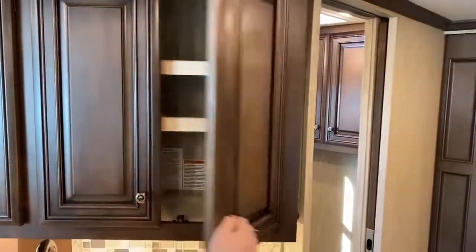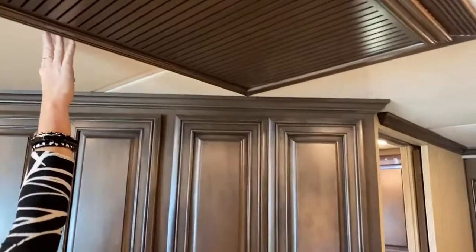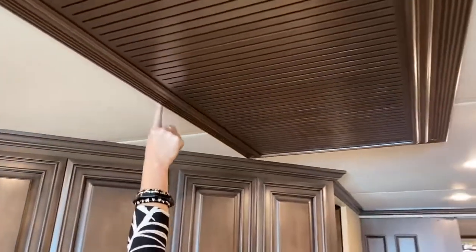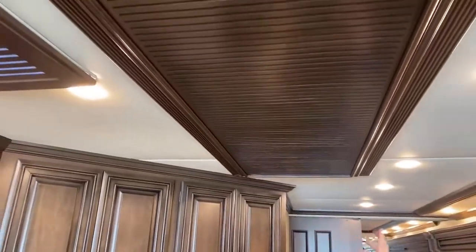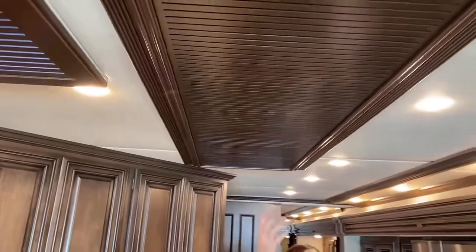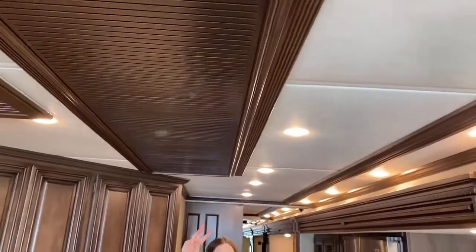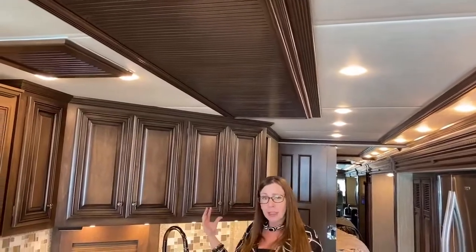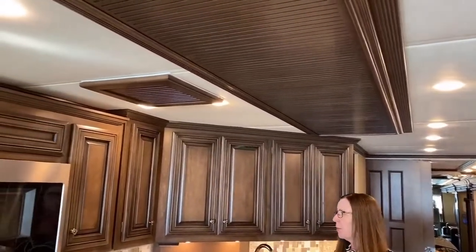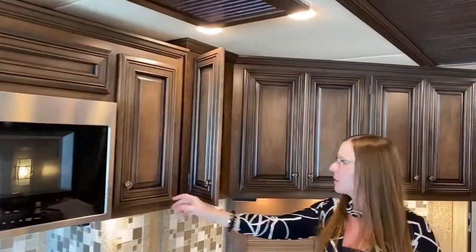Somebody in one of my videos recently asked me to show the ceiling — so you've got a cream-colored padding on the ceiling. Then you've got these really nice vent covers that cover all of your air conditioning and heating vents in the coach. This does have three air conditioners — they're 15,000 BTU heat pumps by Penguin. Plenty of power to keep the coach really nicely cool or warm. That was an ask in the last video — I thought that was important to cover.